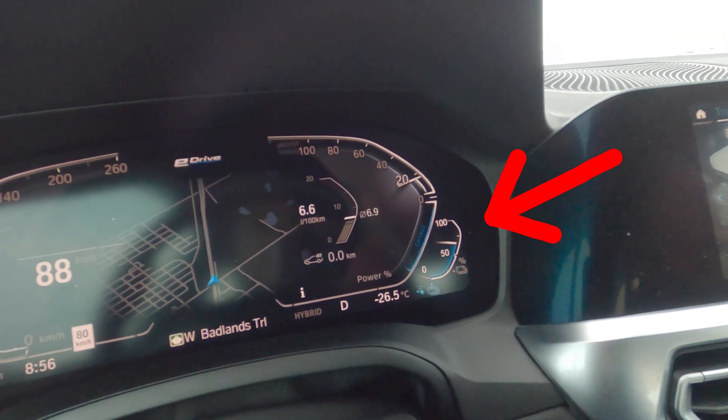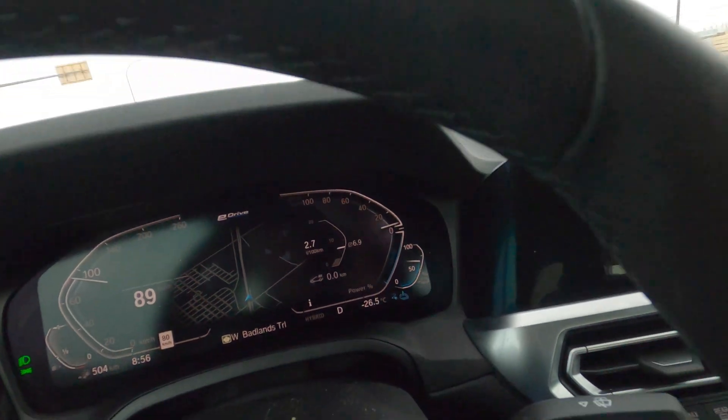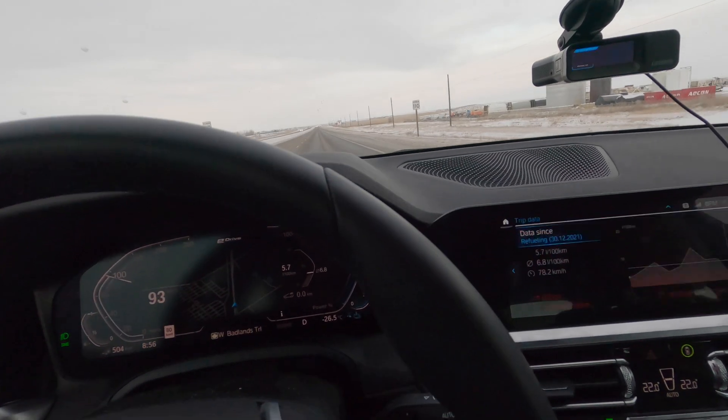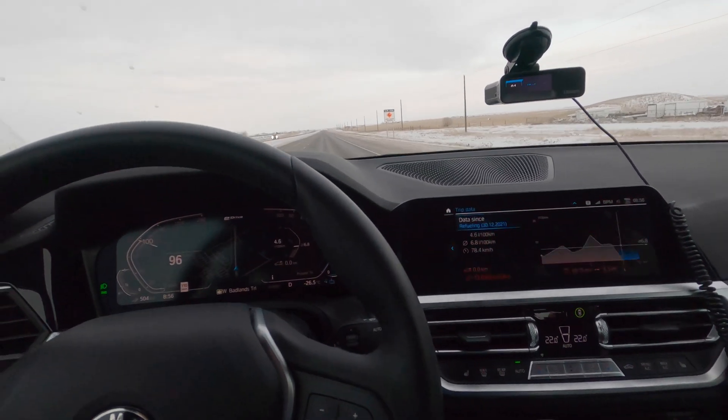It's eight kilometers since we left the gas station and it dropped quite a bit already. Now I'm in hybrid mode because we're on a highway and cruising. Let's see how long the battery lasts — gonna be interesting.